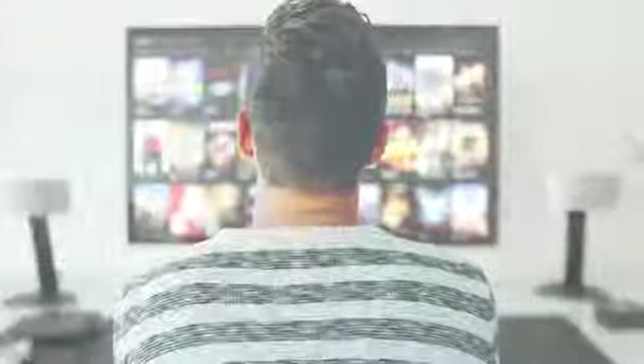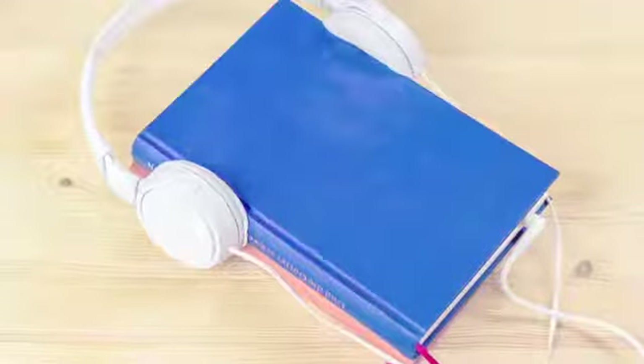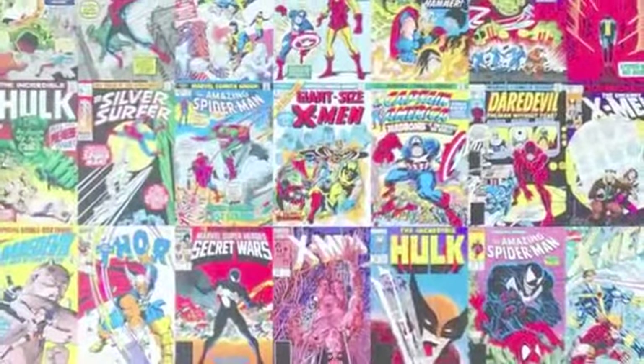You can access our online database via NCLive for homework and projects. You can also borrow graphic novels, magazines, and music.